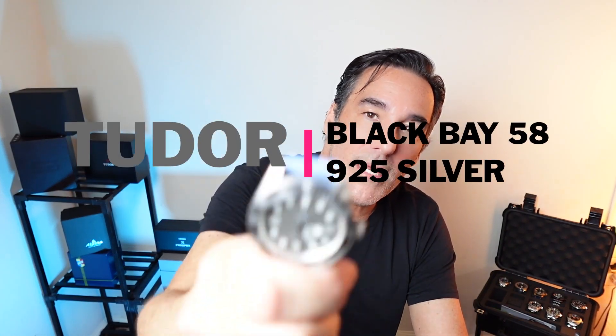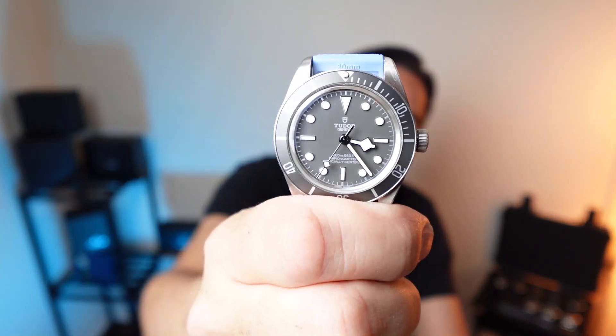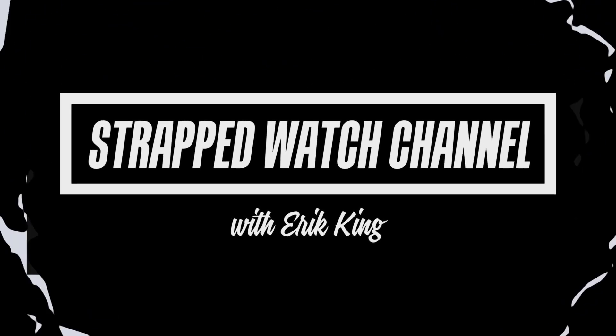Eric here, and we're going to be talking about the Tudor Black Bay 58. One thing I will mention is that I don't believe what people say — oh, you're going to settle for a Tudor instead of a Rolex because you can't get one. That's ridiculous. Tudor is killing it, and Rolex is not.